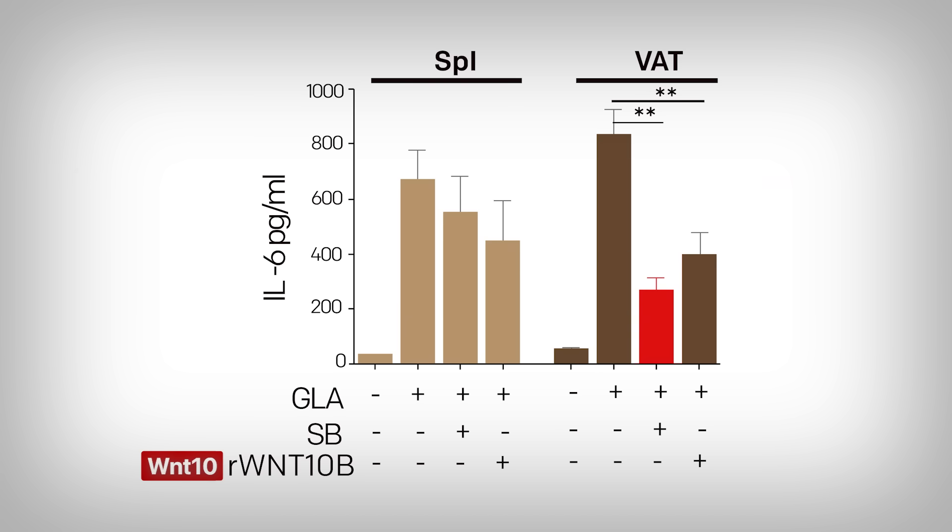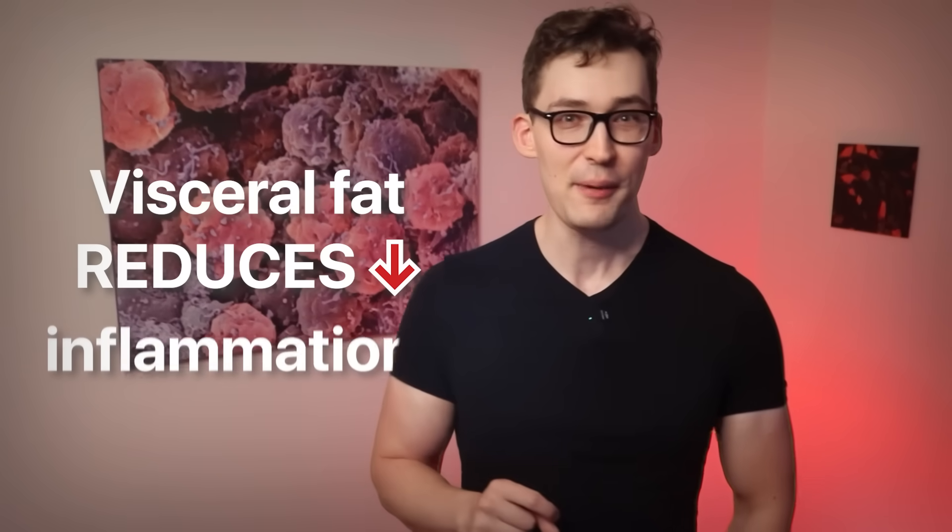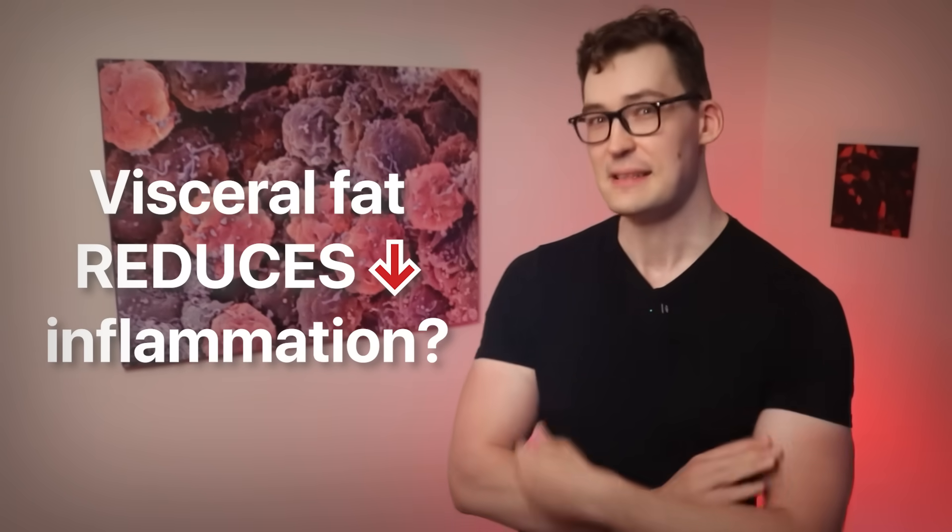Wait — visceral fat reduces inflammation? That's not what you were telling me earlier. Well, just because we see Wnt does reduce inflammatory profile doesn't mean that visceral fat is continuously releasing Wnt. And that's actually where your nutrition plays a role, because it can increase or reduce Wnt from your fat tissue, thereby indirectly affecting beta-catenin.